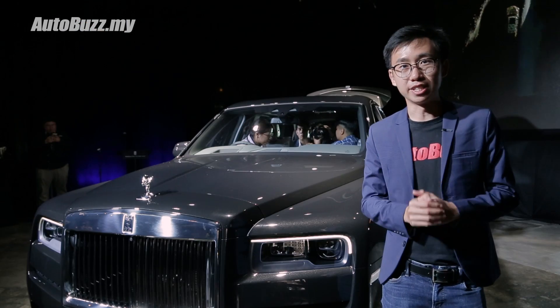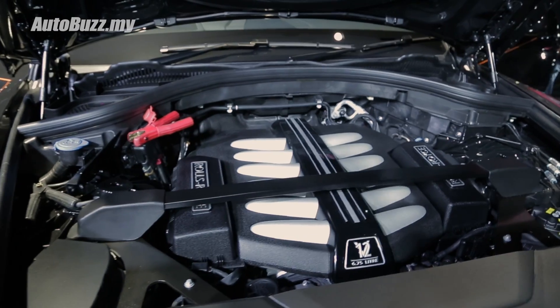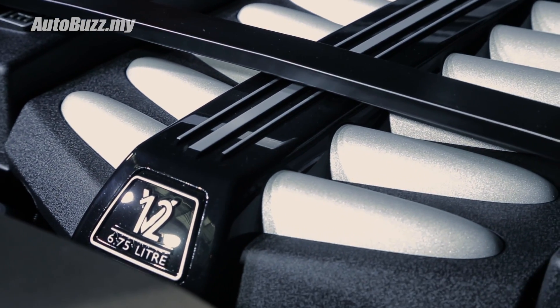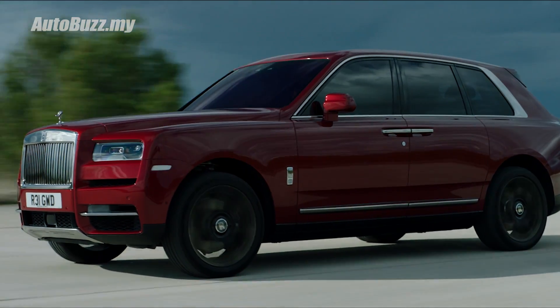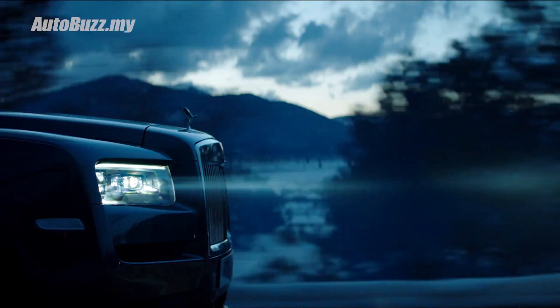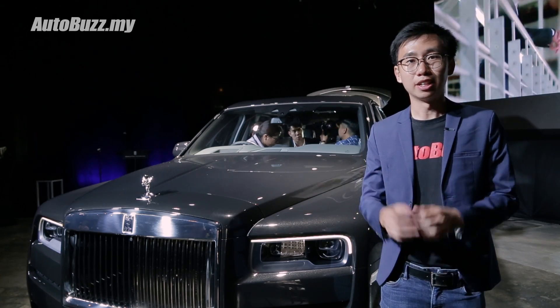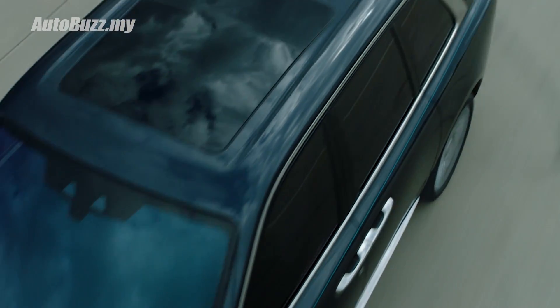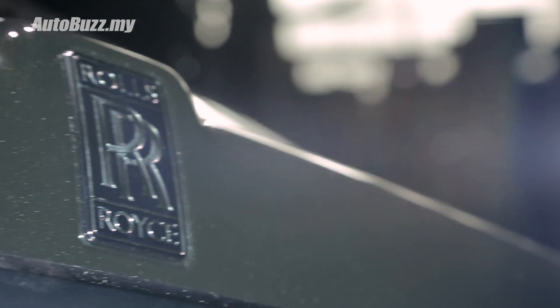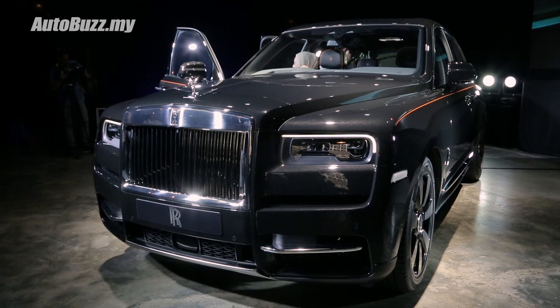Under the hood is a 6.75-litre bi-turbo V12 engine pushing out 571hp and 850Nm of torque. Drive is channelled to all four wheels — the first time ever in Rolls-Royce history. Transmission is an 8-speed automatic, and this 2.7-tonne SUV will go from 0 to 100 in 5.1 seconds, onwards to a top speed of 250km/h.